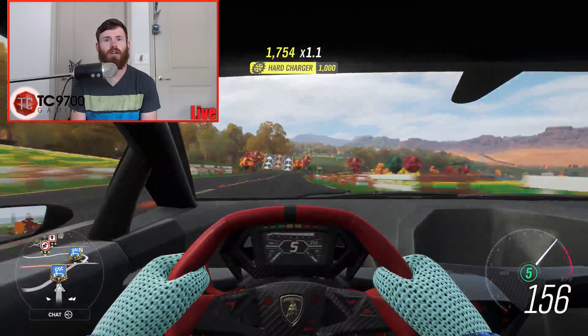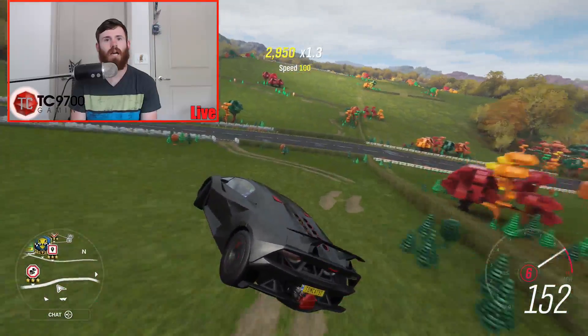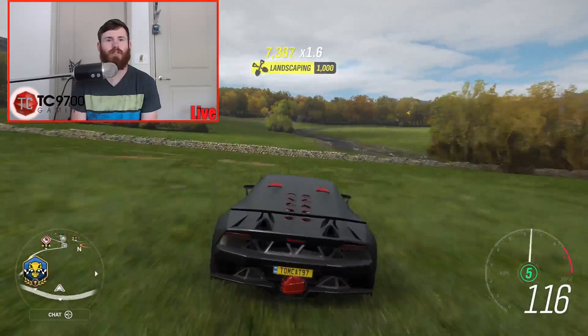I love the interior. The interior gets me every time. I love the sound, I love the interior, I love the exhausts. I love every single possible thing you could love about this car.